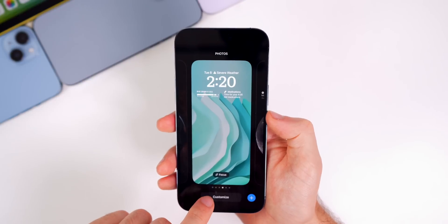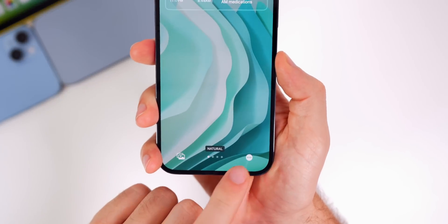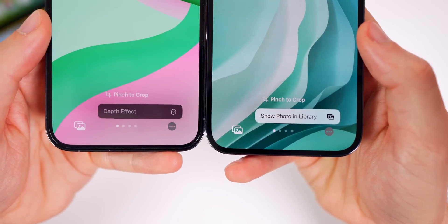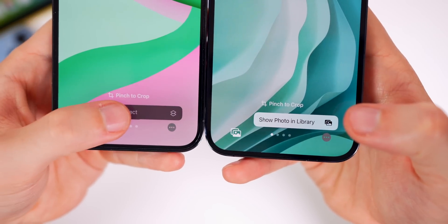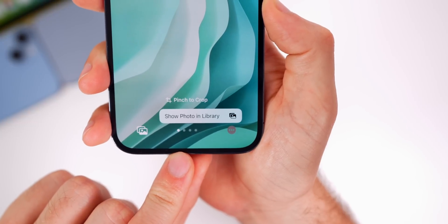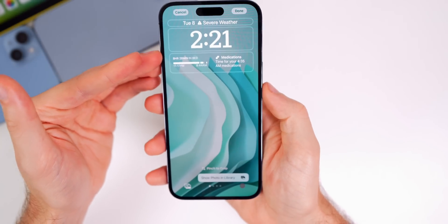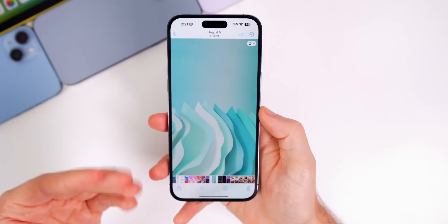Another change in beta 2: if you go to customize your lock screen and tap the three dots at the bottom, there is a new option called 'Show Photo in Library.' Previously in beta one – and on any other version of iOS 16 – tapping those three dots would do absolutely nothing, with only a grayed-out depth effect option. Now it's functional and actually useful.